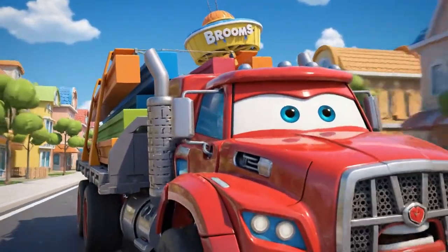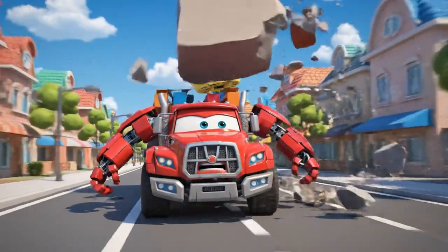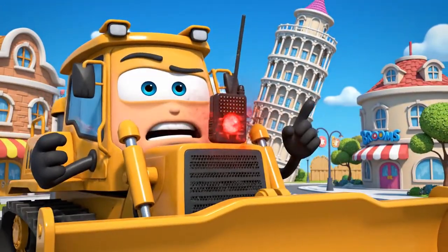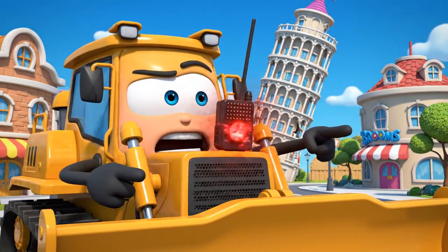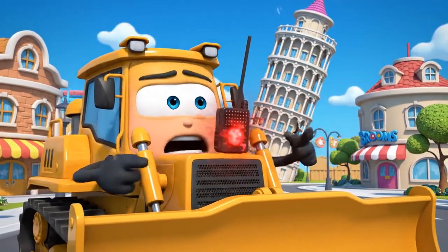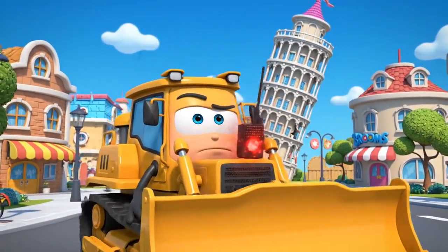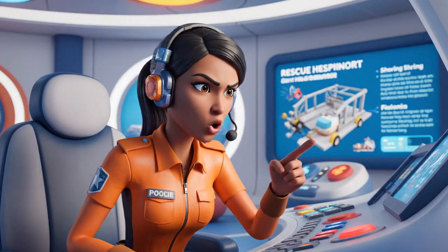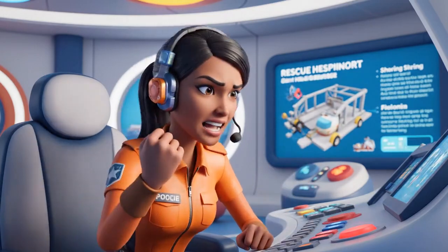We need the rescue team! Oh, Jin! Emergency! The town hall tower is leaning! Structural collapse imminent! Help! Leaning tower! Structural integrity is failing. We need shoring and aerial guidance. Roy and Helly, go!